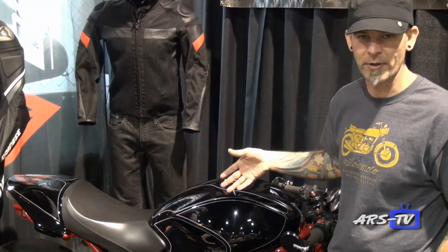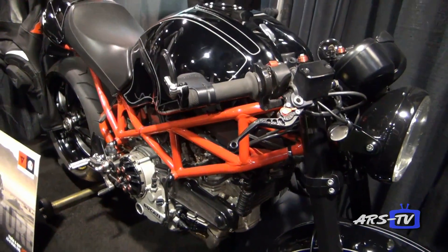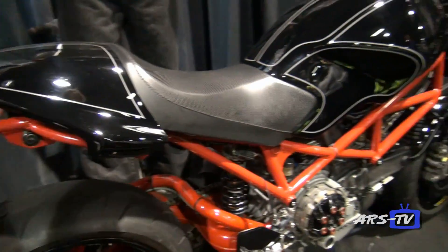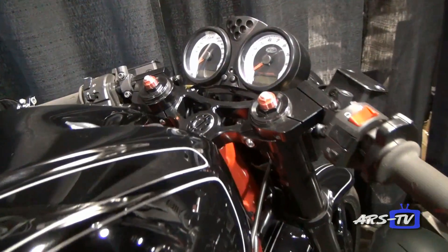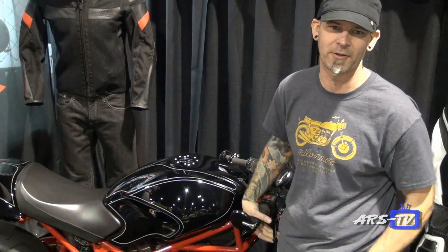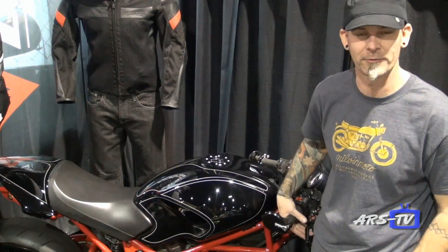We have a 2005 Ducati Monster S2R 800. It has a dry clutch conversion on it. We took it down, powder-coated the sub-frame, powder-coated the swing arm. It's got aftermarket wheels, lowered gauges and headlight, a nice paint job, and custom exhaust as well. It's kind of a tailored sort of bike — not a full build, but tailored for the particular rider and customer. It turned out really well and gets a lot of looks.